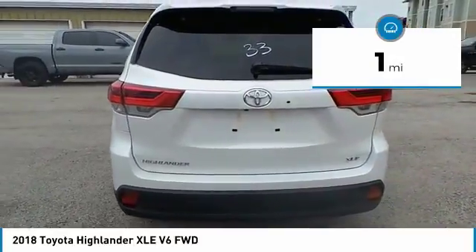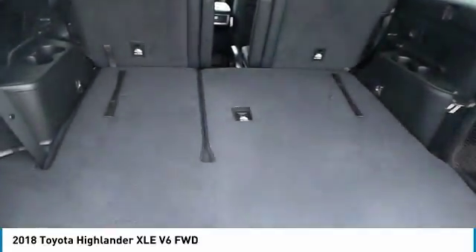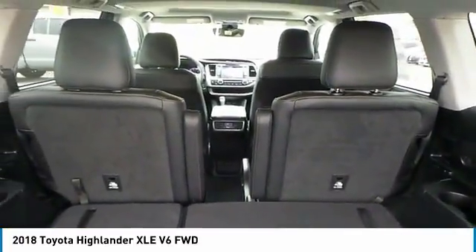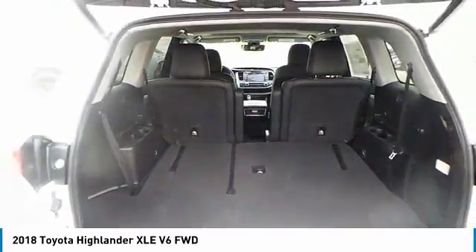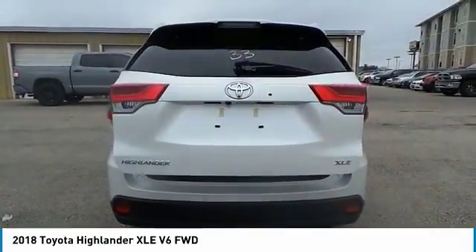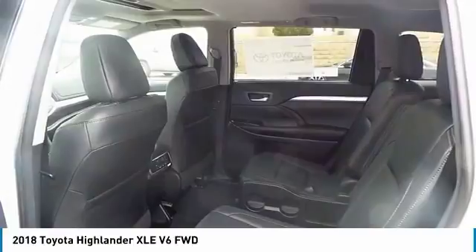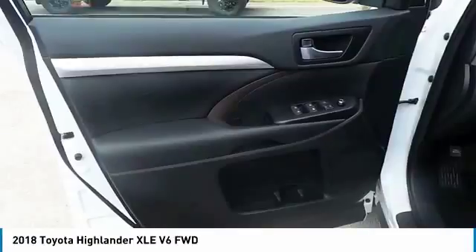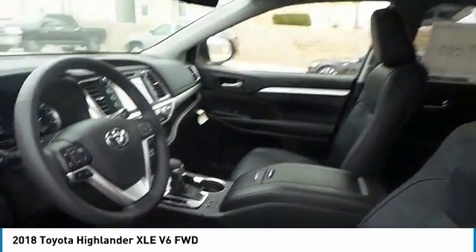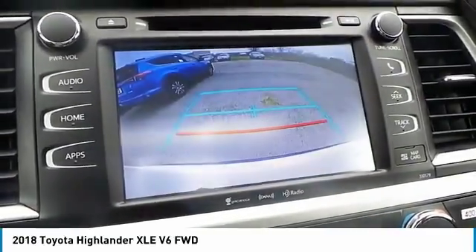This vehicle has less than 100 miles. Your new ride is just a phone call away. The Highlander is a good one.